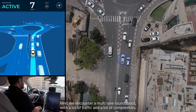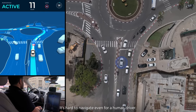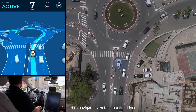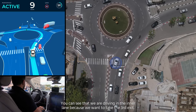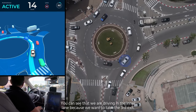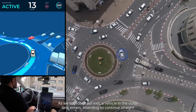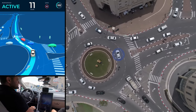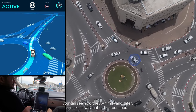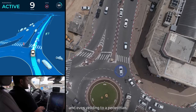Next, we encounter a multi-lane roundabout with a lot of traffic and a lot of complexities. It's hard to navigate even for a human driver. You can see that we are driving in the inner lane because we want to take the third exit. As we approach our exit, a vehicle in the outer lane enters, intending to continue straight. You can see how the AV firmly and safely pushes its way out of the roundabout and even yields to a pedestrian.